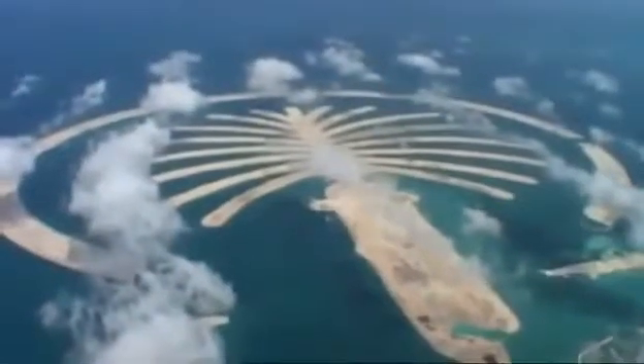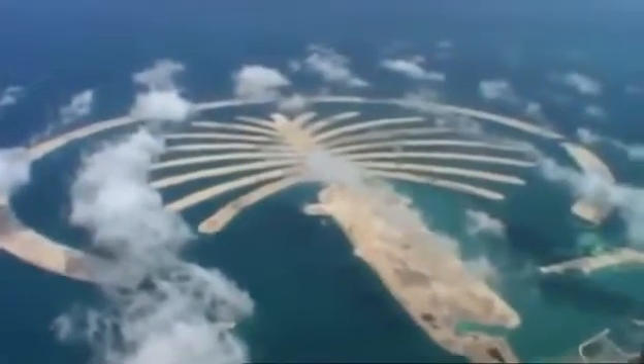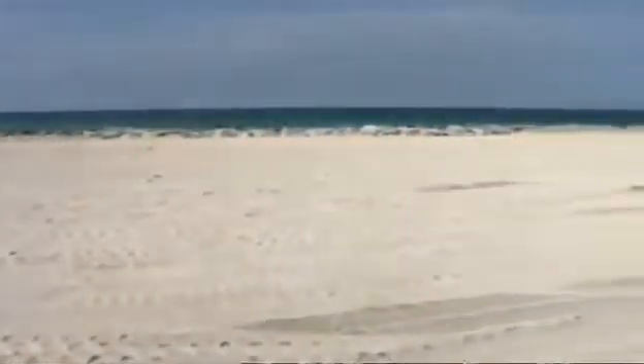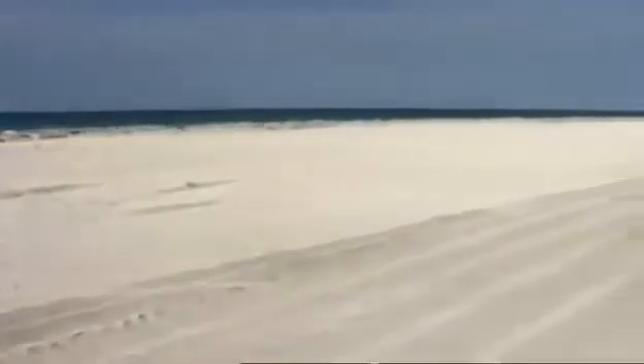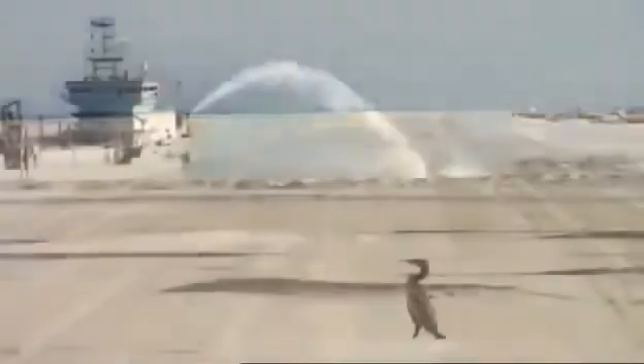But in reality, the engineers are working with an area spread over five square kilometers. Over time, the sand will compact naturally, but this will take years — and time is something the engineers don't have.